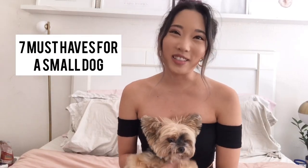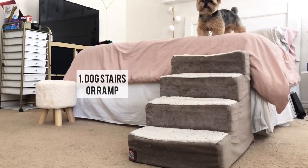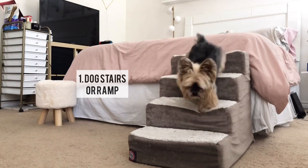Hey ducklings! Here are seven must-haves if you own a small dog. These stairs are really good for small dogs — it lets them go up and down easily and it doesn't hurt their joints.